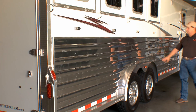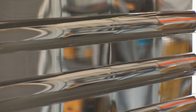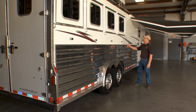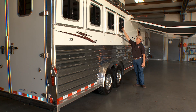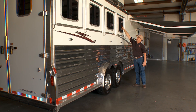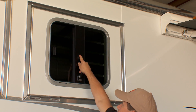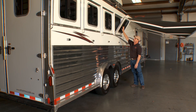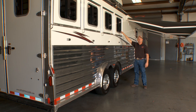Another option we did on this trailer: we polished the slats, the top rail, and the rear frame of the trailer. It has drop-down windows on the rump side, with low latches that are very easy to get to and operate. The drop-down windows are taller than some other manufacturers', which gives you a lot more ventilation through the horse compartment.